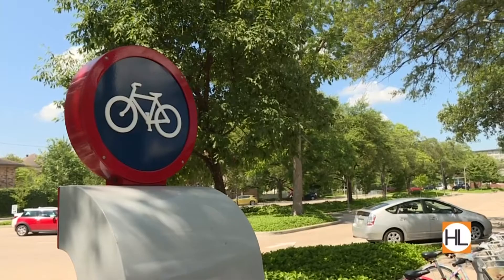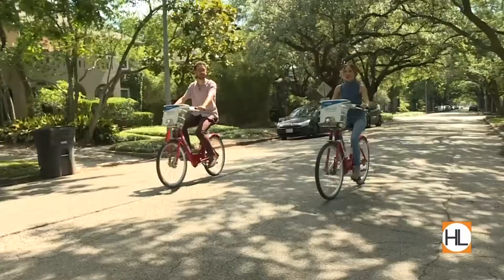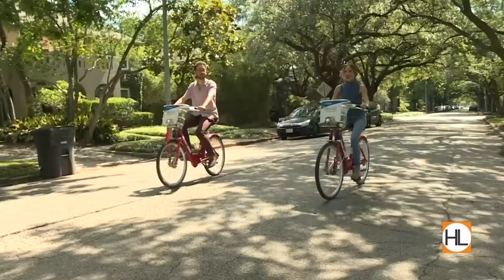As part of the museum pass, you'll get access to the B-Cycle system as part of the package and can use it as much as you want. With a bike in hand, the next stop is the Houston Center for Contemporary Craft.